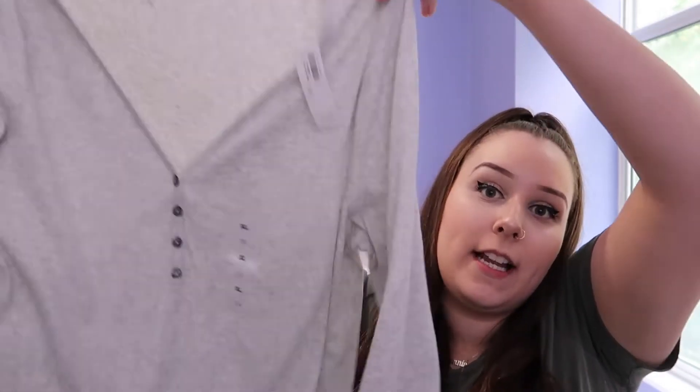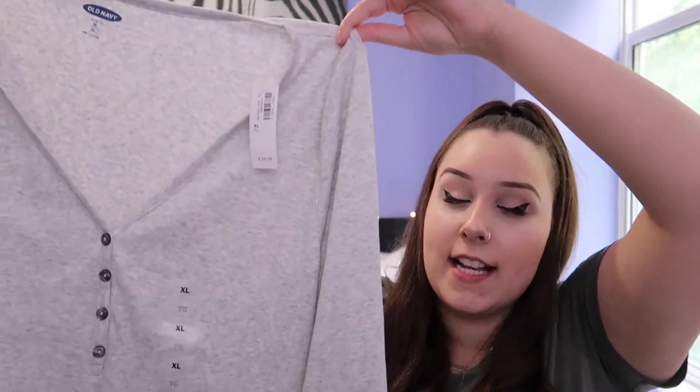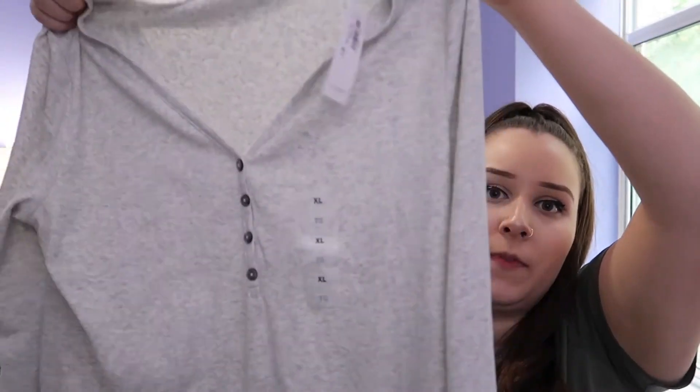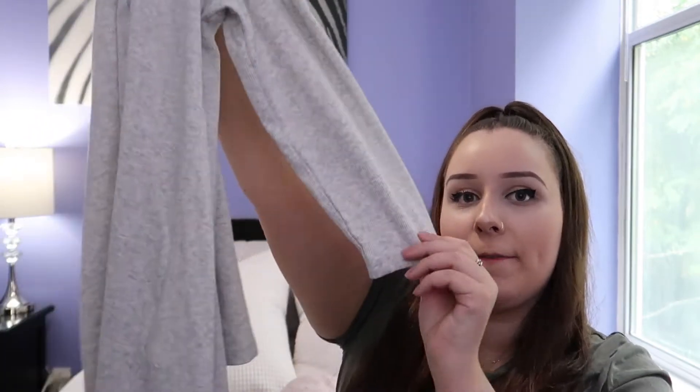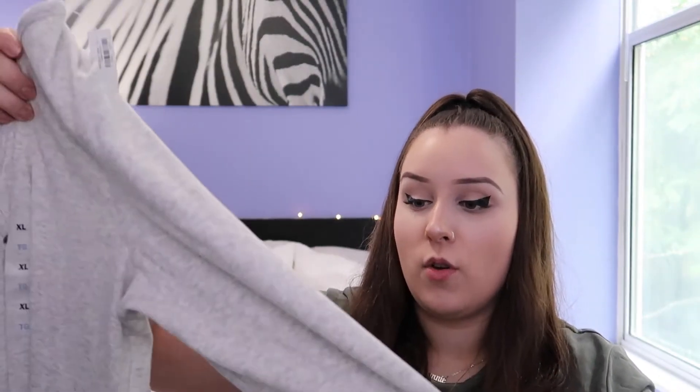Following that color scheme, I also picked up another gray top. This one is a size extra large as well and it's just like a mini halfway button-up that then turns into a v-neck. It also has half-length sleeves, and these were actually a little bit big on my arms.